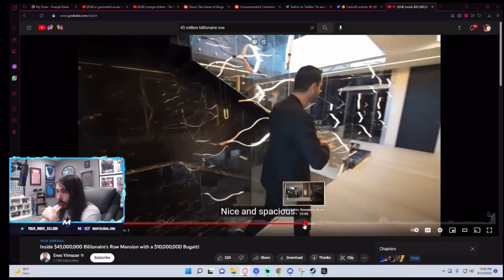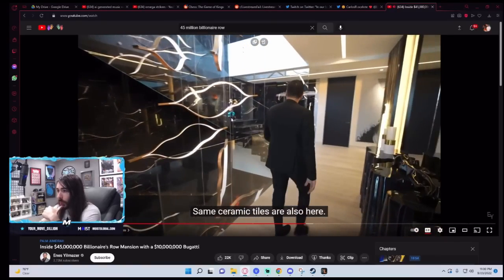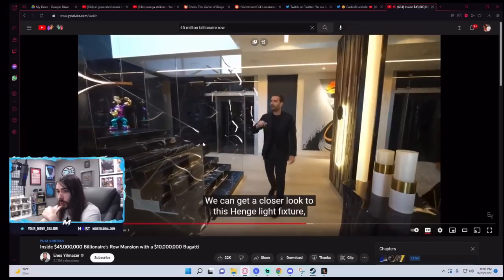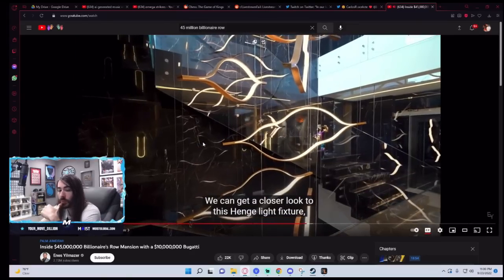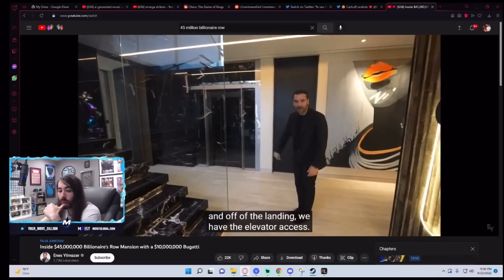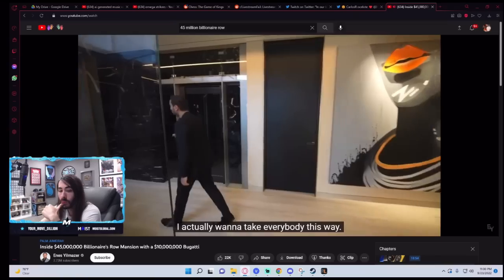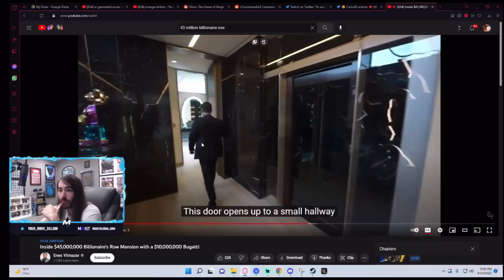Is that Popeye? Same ceramic tiles are also here. That is Popeye. Staircase looks beautiful. We can get a closer look at this hinge light fixture. Off the landing, we have the elevator access. Before we go check out the bedrooms on this wing, I actually want to take everybody this way.